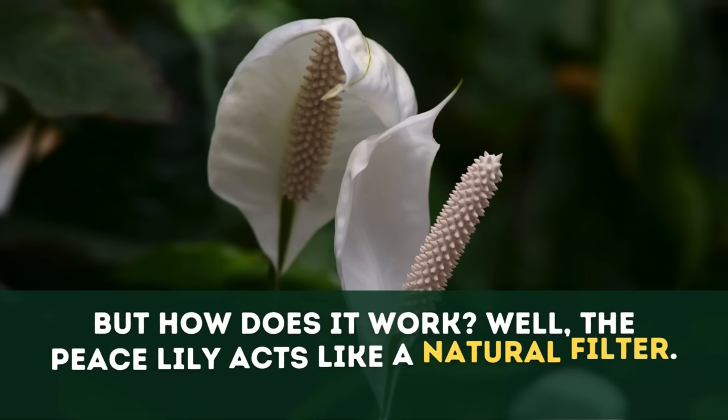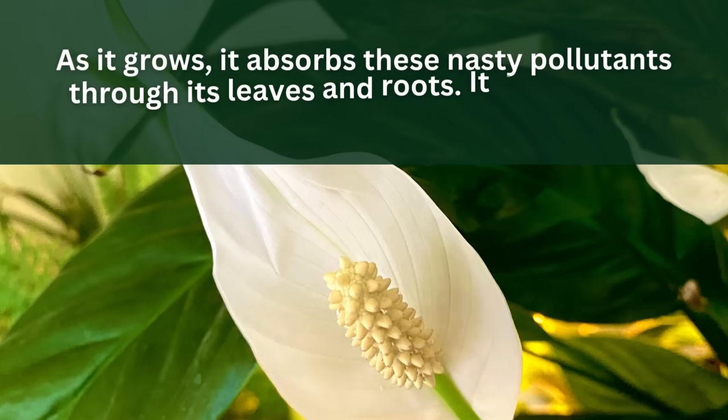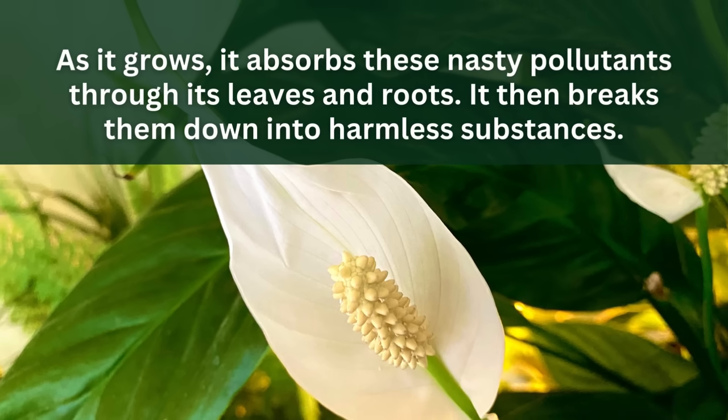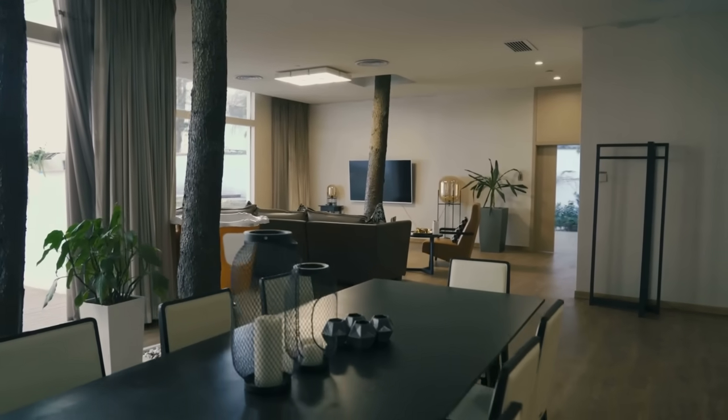How does it work? The Peace Lily acts like a natural filter. As it grows, it absorbs these nasty pollutants through its leaves and roots, then breaks them down into harmless substances. This process helps to keep your indoor air fresh and clean.